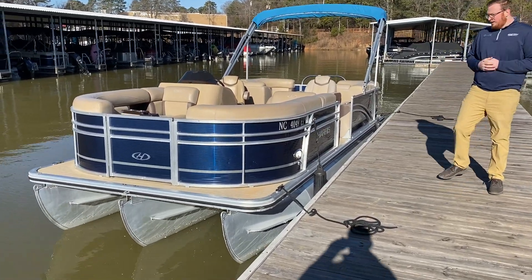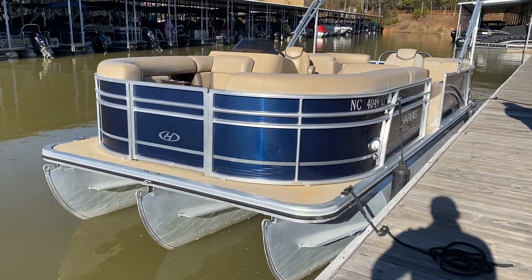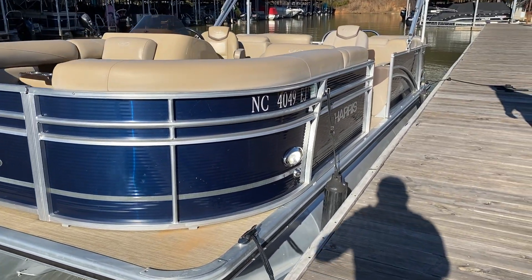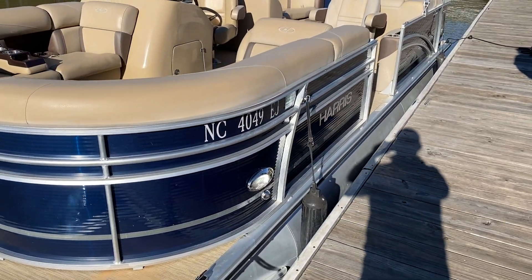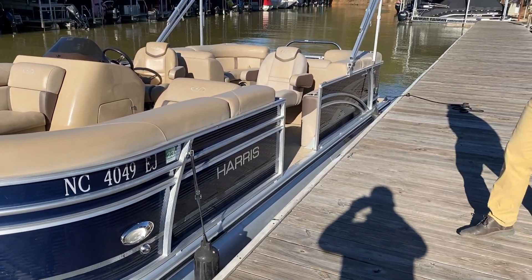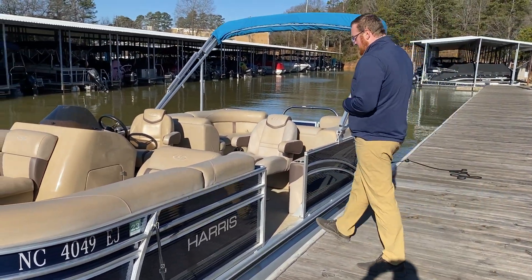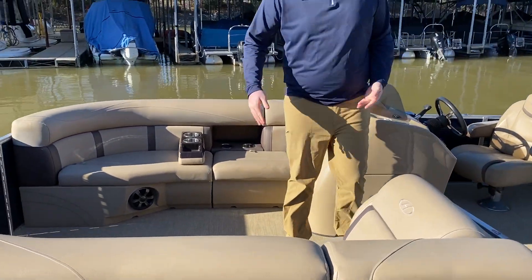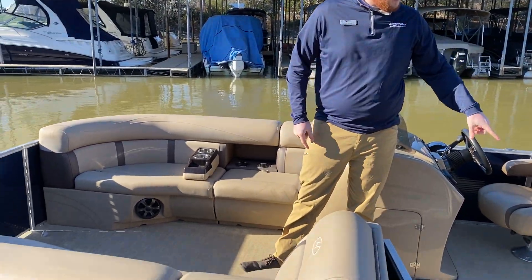As you can see here on the outside, it has the midnight blue exterior color with the standard fencing outline. In the water it looks fantastic. The interior color is a desert camel color. This is the center walk-through dual helm seats layout.